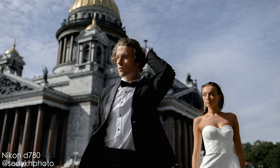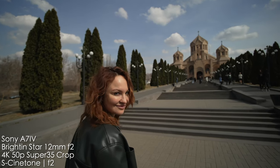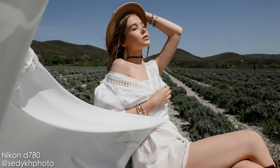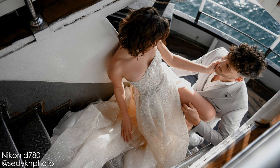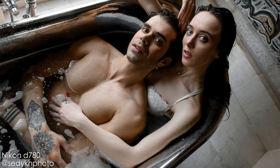One more important factor is resale value. Sony E-mount is much more popular and it's easier to resell those lenses. We've tried selling both Sony and Nikon lenses in our family, and Sony lenses sell much faster and more easily.